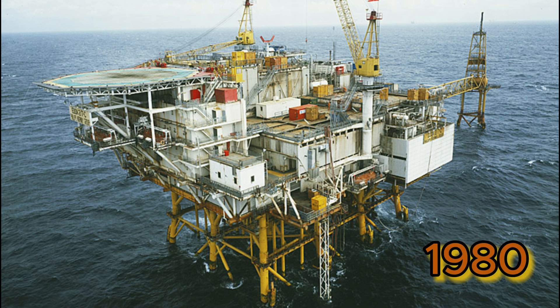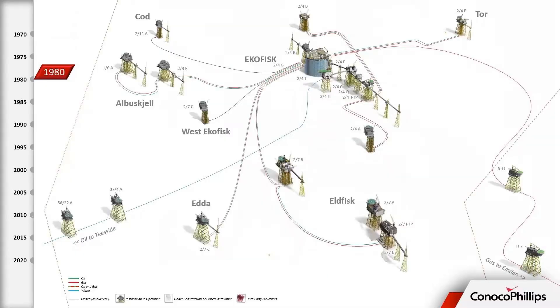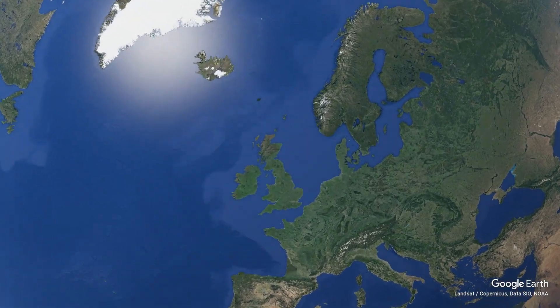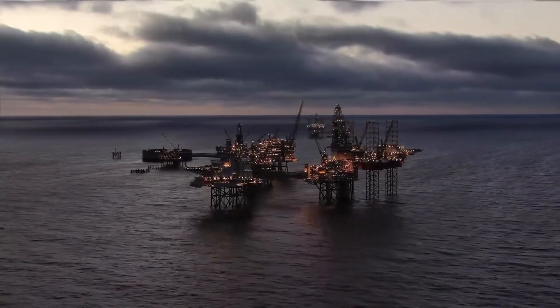In 1980, the rig was awarded a contract by the American oil company Phillips Petroleum, to provide accommodation for the Edda 2/7C platform. The Edda was one of the platforms used on the huge Ekofisk oilfield, located in the Norwegian sector of the North Sea, about 200 miles south-west of Stavanger, in a water depth of around 70 metres.